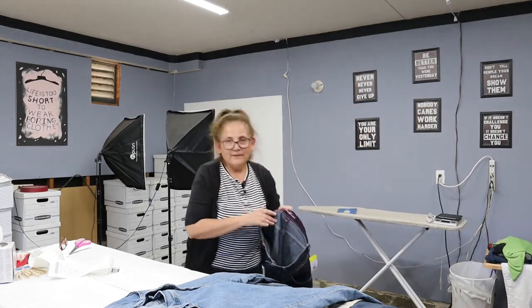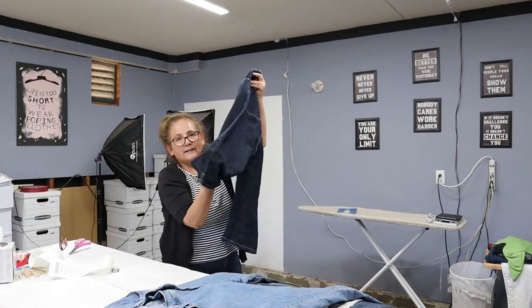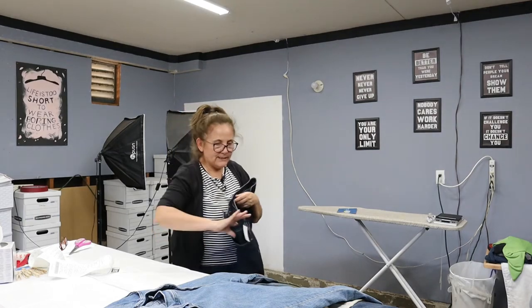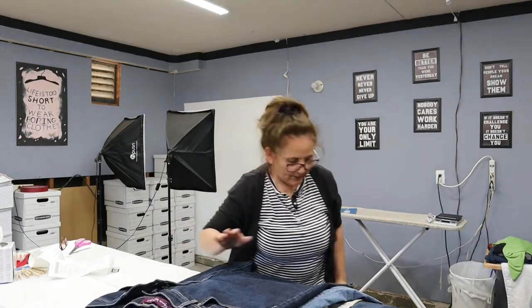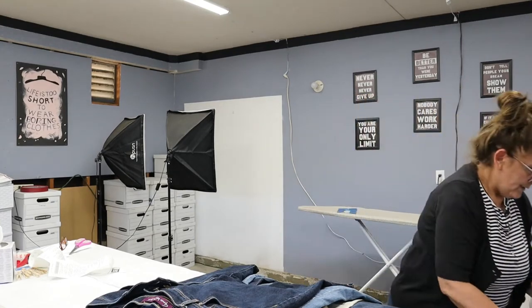These are Gloria Vanderbilt and they're a pair of Capris. Capris are really hot right now — a lot of people are traveling. They're size 14 petite, dark wash. Yes, I picked those up. Capris are selling.